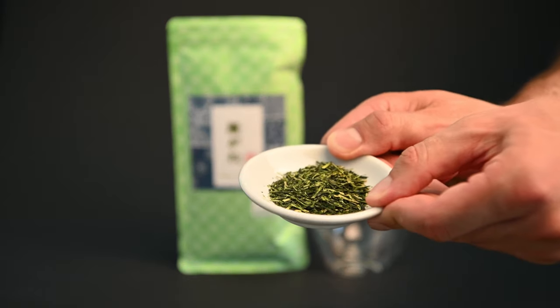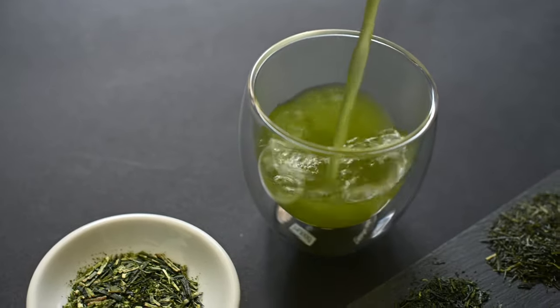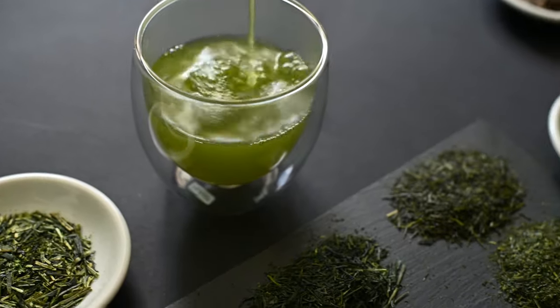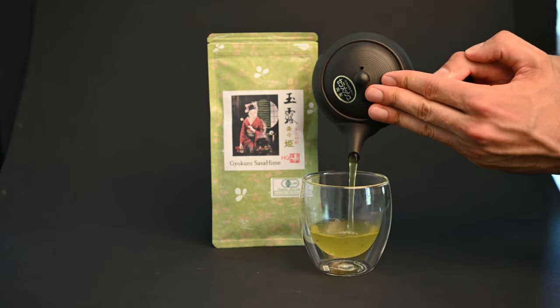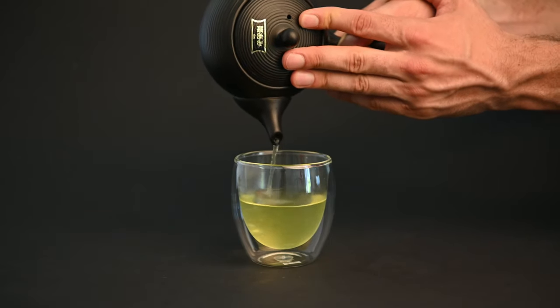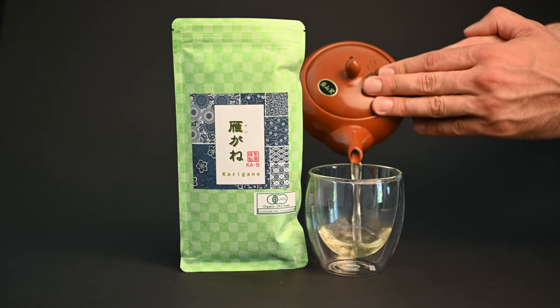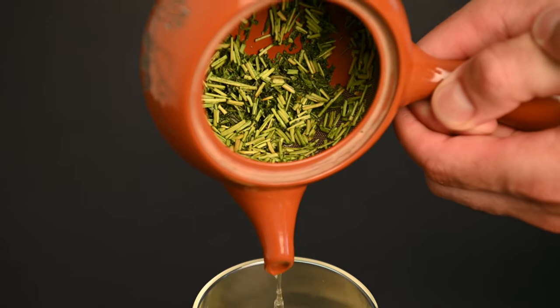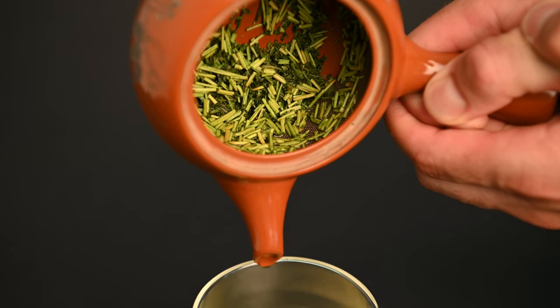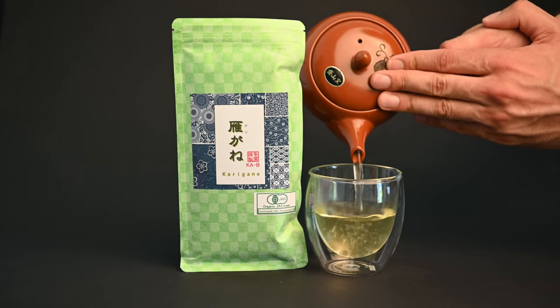Next we come to a tea called Karigane. Karigane is a great introduction to some of these sweet and savory flavors you might see in many Japanese green teas. A tea like Gyokuro can be great for more seasoned tea drinkers, but the powerful umami flavor may be a bit overwhelming to those who haven't had much experience with Japanese green tea. Karigane, on the other hand, is much more mild. It's made by combining the stems and leaves of the plant used to make Gyokuro. You get a little hint of this rich savory flavor, but it's well balanced by the stems.